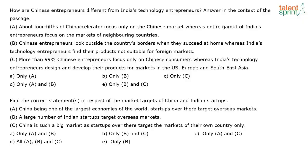First question: how are Chinese entrepreneurs different from India's technology entrepreneurs? Every time I read a question, I mentally note keywords. Here the keyword is 'entrepreneurs' — difference between Chinese and Indian entrepreneurs. Second question: find the correct statement in respect of the market targets of China and Indian startups. My keywords are 'startups,' 'market targets,' and 'Indian startups.'